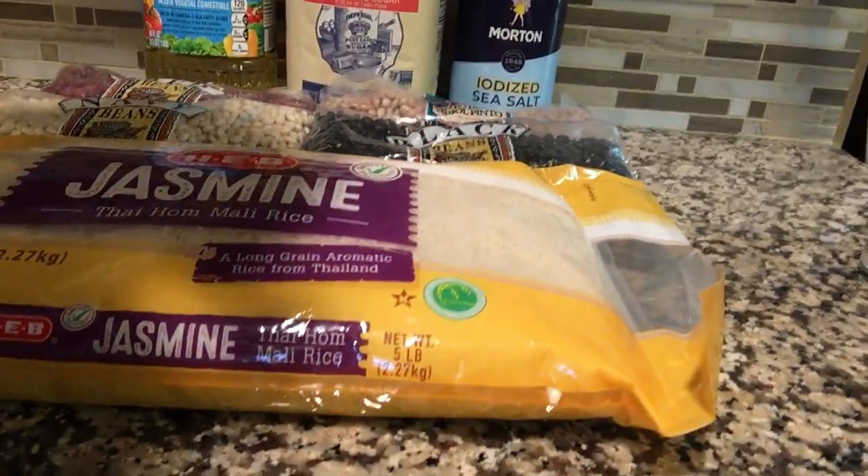Let me show you how to augment this. If you have a garden, you can grow food and use your stock to supplement it.